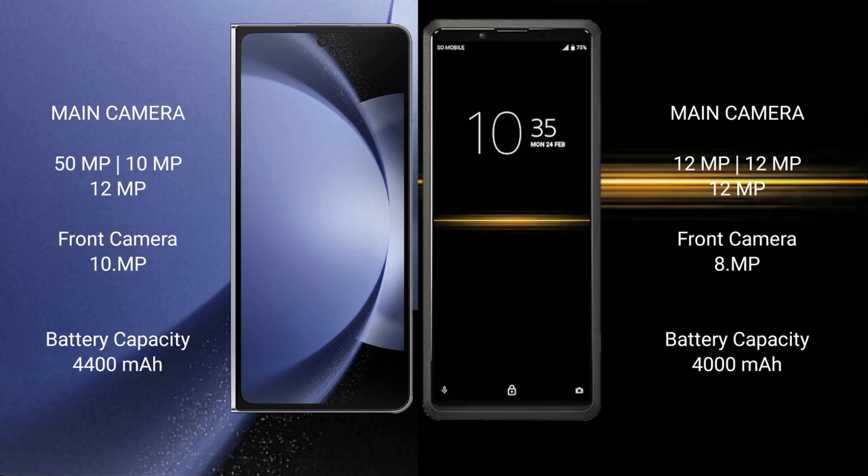Samsung Galaxy Z Fold 6 has a 4400mAh battery with 45W fast charging support. Sony Xperia Pro has a 4000mAh battery with 21W fast charging support.